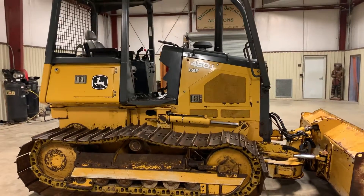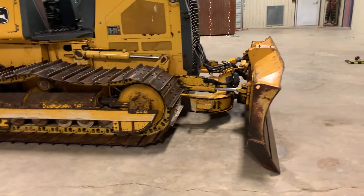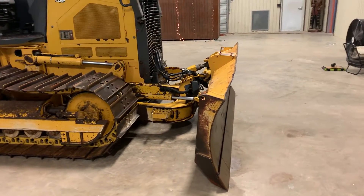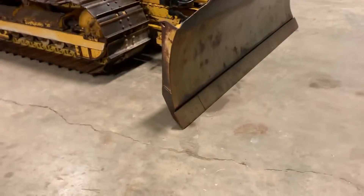It has about 3,000 hours on it. It has that John Deere 74-horse diesel engine. It has a six-way blade — it lifts up, goes down, tilts back, and articulates left and right. That's a very nice feature. And the blade is removable and changeable.